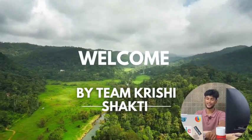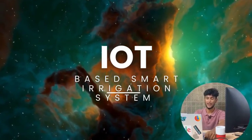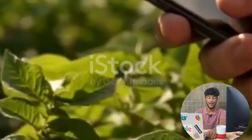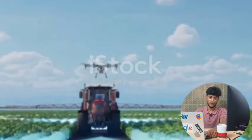Today, my team Prishi Shakti will be presenting Problem Statement ID 1554, which is about a Smart Irrigation System for Precision Farming. Nowadays, water scarcity is a major challenge in agriculture, leading to insufficient water usage and reduced productivity. Traditional irrigation methods often result in overuse or underuse of water.